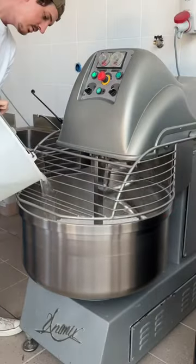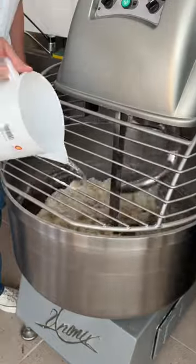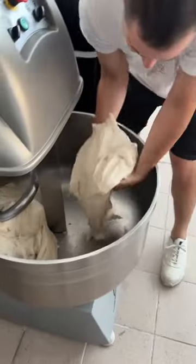Their secret recipe for pizza uses both dry yeast and sourdough starter, but I wasn't told the exact amounts to maintain that secret.